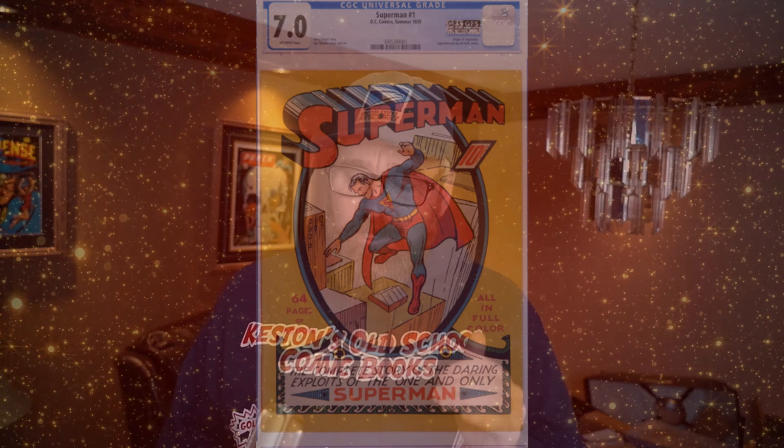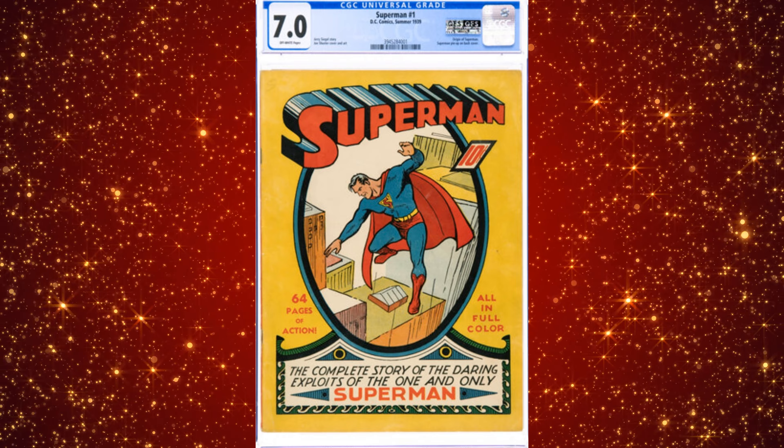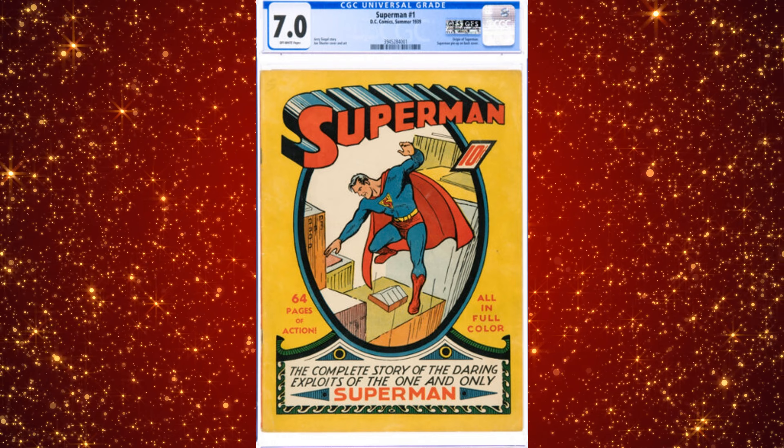Now it's time for the number two book, and I want to provide some subscriber-worthy value right here. It's a great-looking copy of Superman number one at a 7.0. It will likely fetch the most of this auction — about $2 million. You might groan: a 7.0? That's not very impressive. I beg to differ. High-grade Superman 1s are incredibly rare.